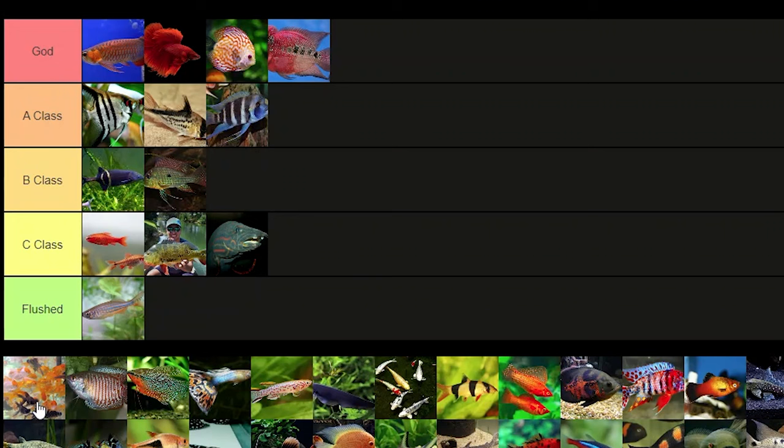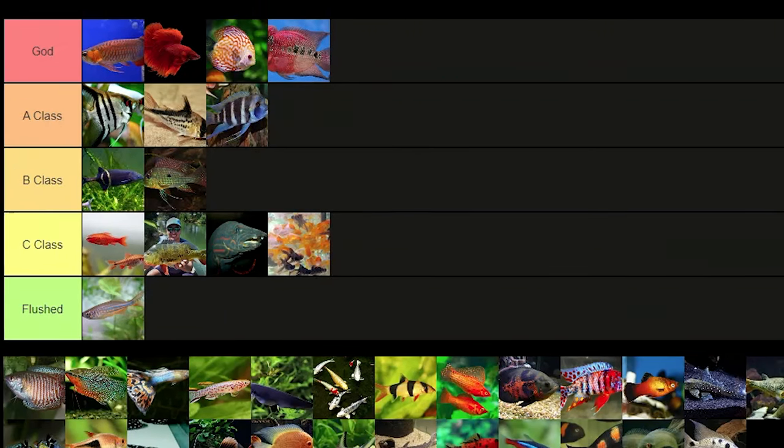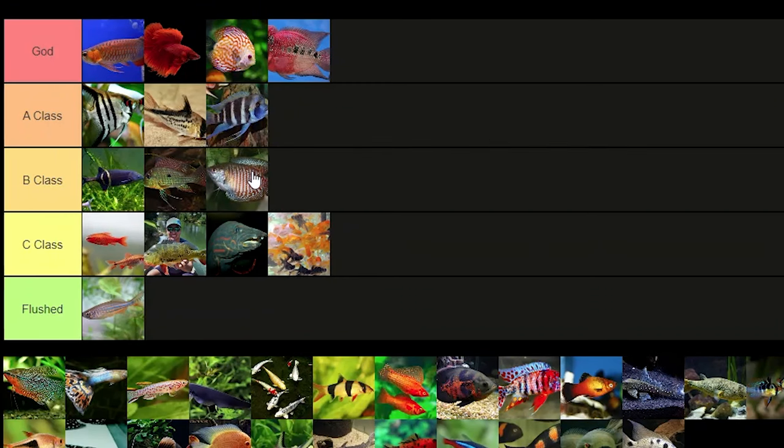Goldfish — I don't really care about goldfish that much, so C class for them. Dwarf gouramis — I would put this in A class but it's gonna be B class because like half of them die from some disease, so that's gonna be a B class fish.